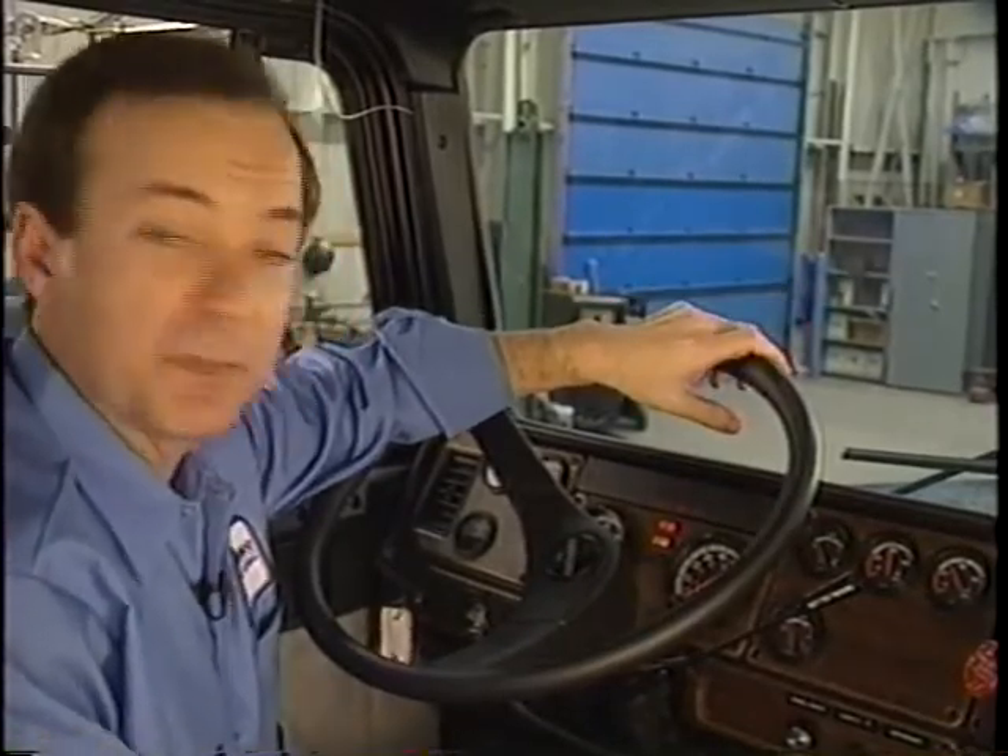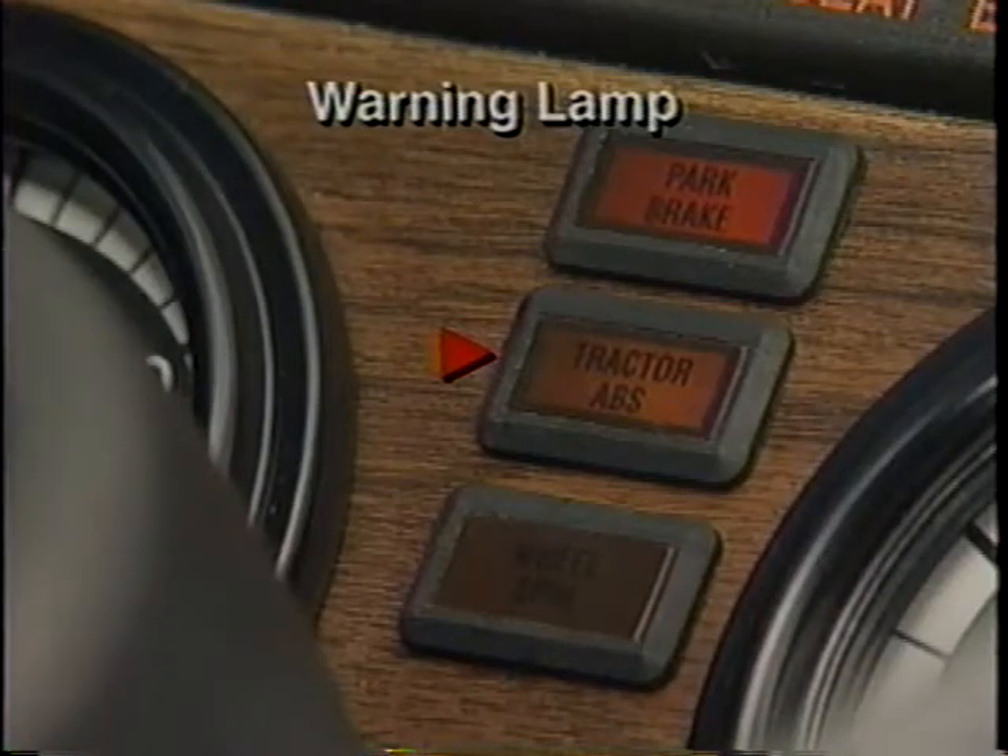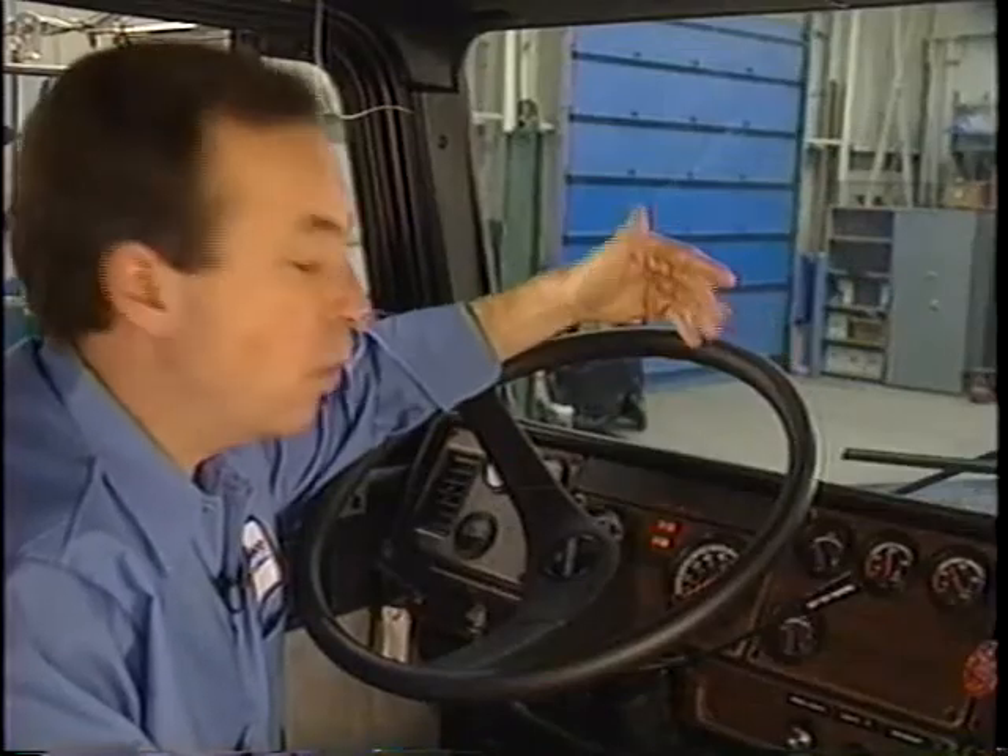A warning lamp is installed on the dash or instrument panel of the vehicle. After reaching a speed of approximately four miles per hour, the Rockwell Wabco ABS performs a self-check. The warning lamp goes out and remains out after the self-check is complete. If the warning lamp remains on after reaching a speed of approximately four miles per hour, a fault exists.